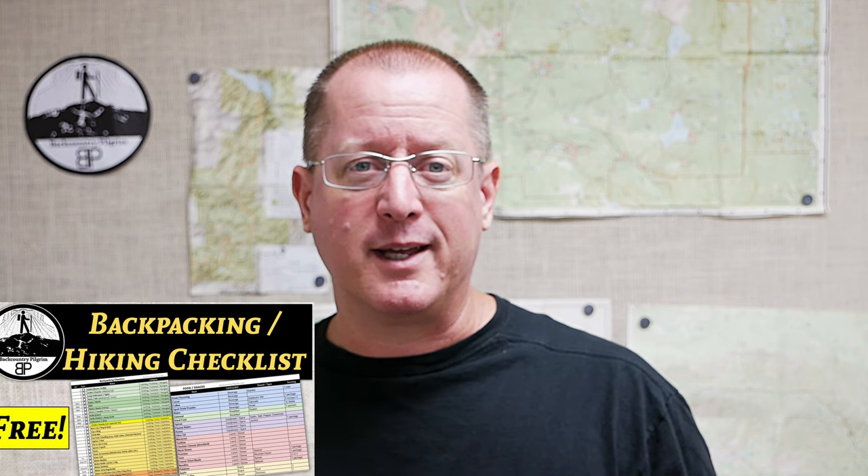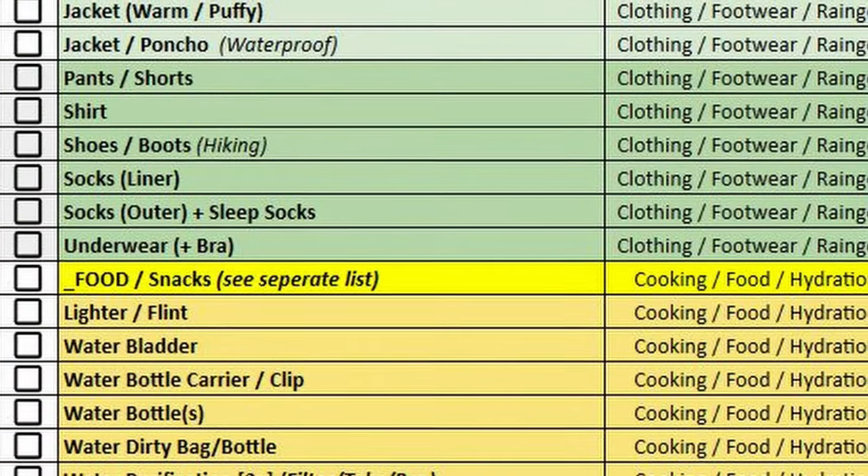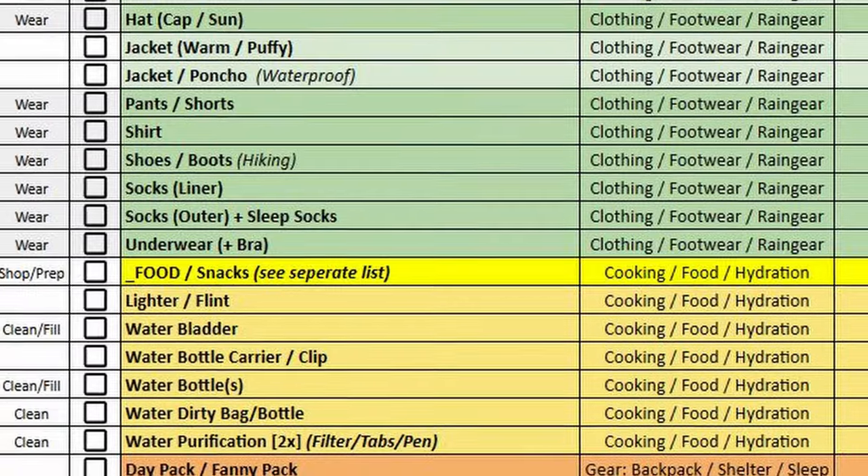I did a big gear reorganization yesterday, and one of the things I wanted to do was leave a daypack packed with some pretty regularly recurring items that I take with me on hikes, so that I wouldn't have to repack the pack every single time I wanted to go on a hike. I pulled up my backpacking checklist — which, by the way, is available to you for free if you go down to the video description and click the link. I had a special tab just made for day hikes, and this list reflected what I would bring on a long day hike.